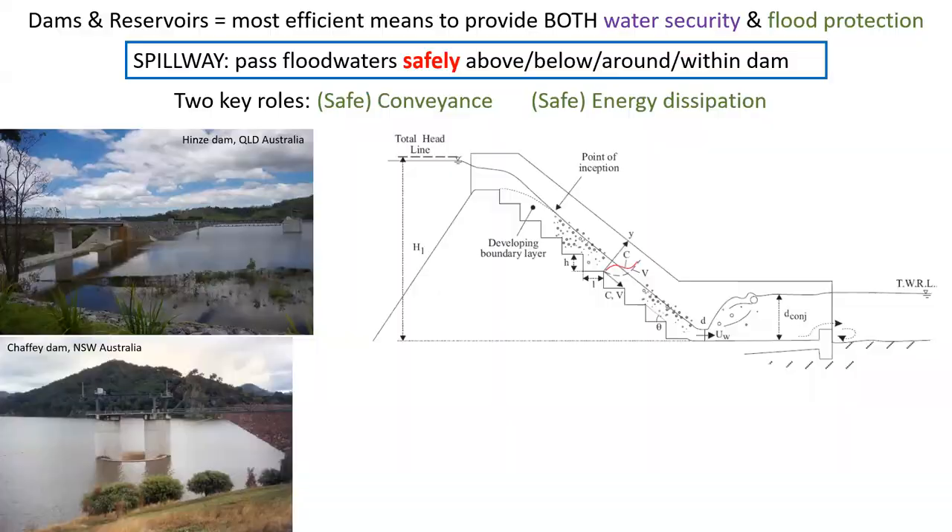Thus, water security and flood protection have become the most relevant issues to our society within its growing population. And one of the most efficient means to provide both water security and flood protection are dams and reservoirs. Dams must be equipped with a spillway to pass safely the floodwaters above, below, around or within the dam — with two key roles: safe conveyance and safe energy dissipation.